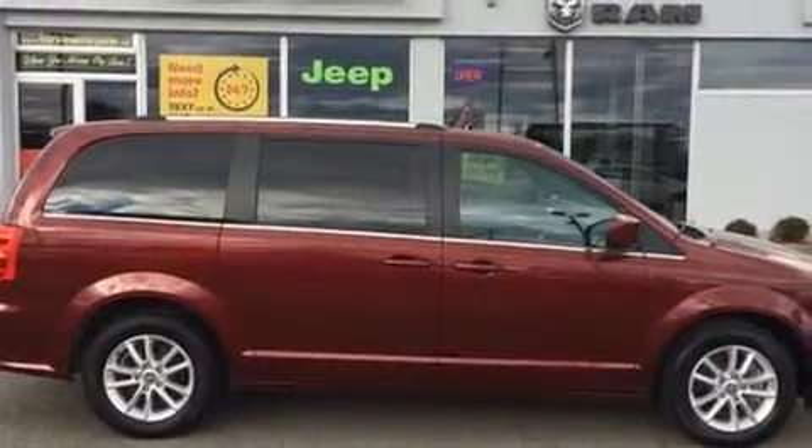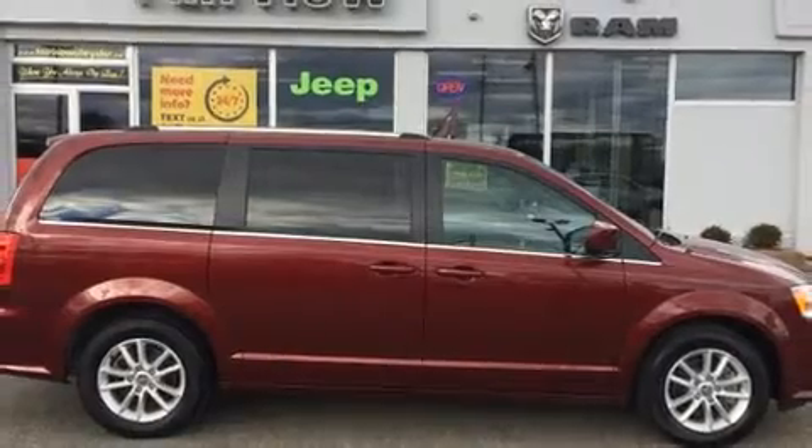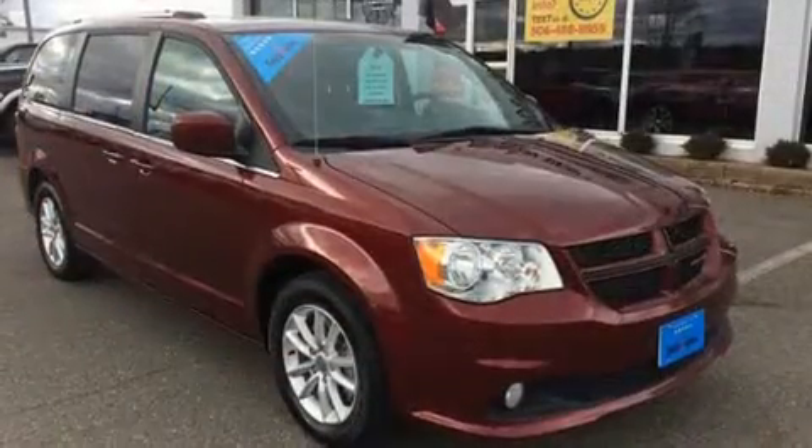The 2018 Dodge Grand Caravan. It features an automatic transmission, front-wheel drive, and a refined six-cylinder engine.